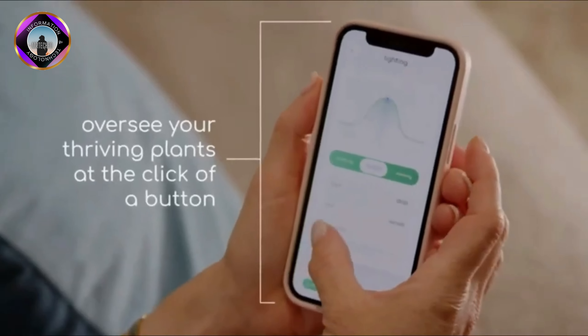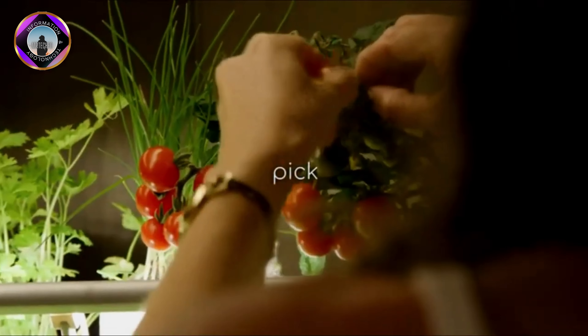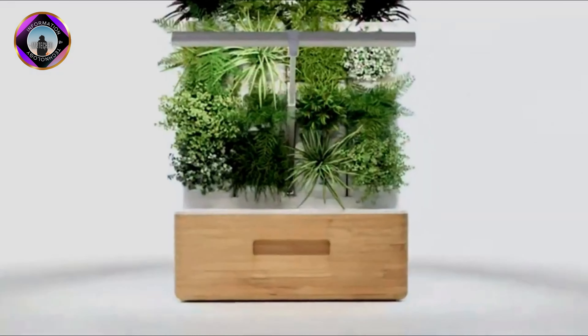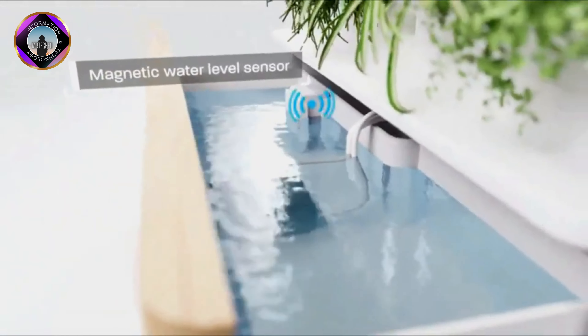TOTEM Planter is a modular self-watering indoor garden system that uses hydroponic technology to grow plants without soil. It is designed to be easy to use and maintain, and to enhance your space with its sleek and modern design.